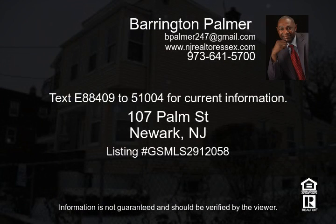Text E88409 to 51004 for current information.